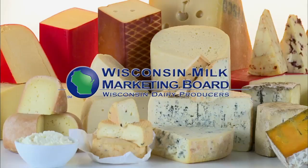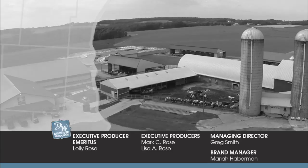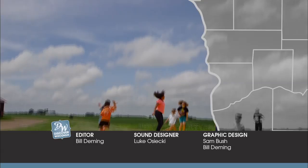This episode of Discover Wisconsin, America's Dairyland, is brought to you by the Dairy Farm Families of Wisconsin, the Wisconsin Milk Marketing Board. For more information, behind-the-scenes pics, and past episodes, head to discoverwisconsin.com. Continue the adventure by following us on Facebook, Instagram, Snapchat, and Discover Wisconsin Radio.